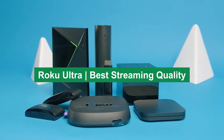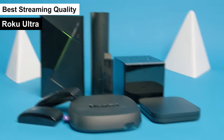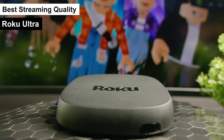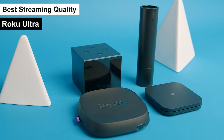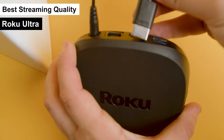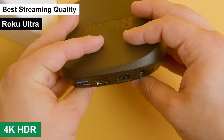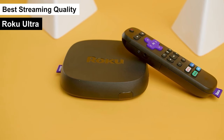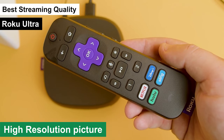Roku Ultra — best streaming quality. The next product on my list, which I've tagged as the best streaming quality, is none other than the Roku Ultra. The Roku Ultra really stands out in its streaming capabilities. It supports 4K HDR, which means you're getting incredibly crisp and vibrant visuals, whether you're watching the latest blockbuster or your favorite TV series.